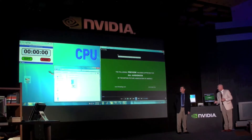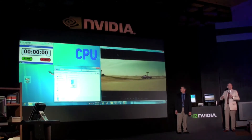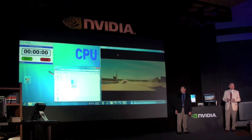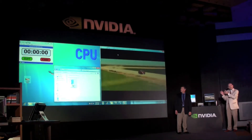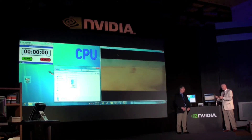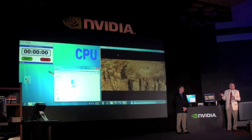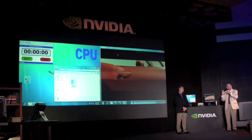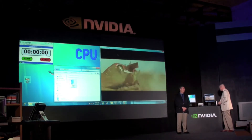This is a Star Trek trailer. For those of you that haven't seen the Star Trek movie, I absolutely recommend you go see it — it's fantastic. This particular clip is a 720p clip, and you can play it back on the ION PC just fine.